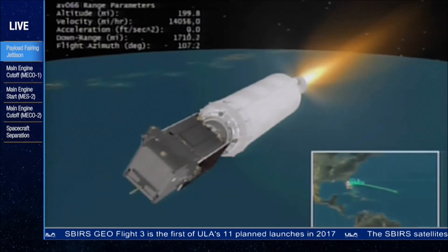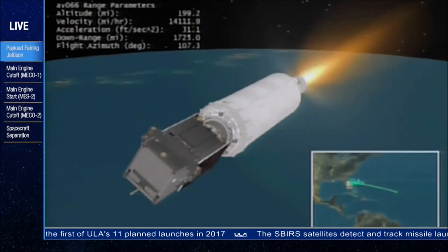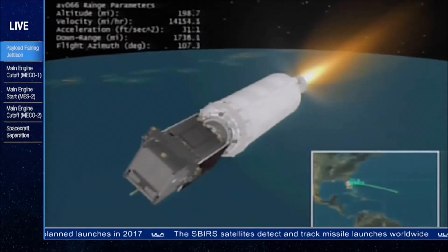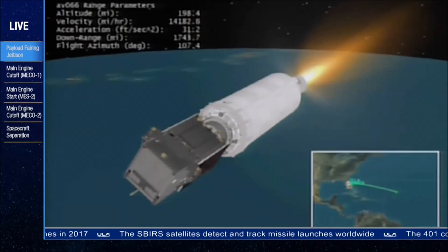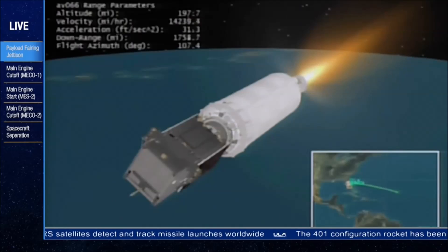The Atlas Centaur second stage and SBIRS Geo Flight 3 satellite are currently located over the Atlantic Ocean east of Antigua. Our next event, the first Centaur main engine cutoff, or MECO-1, is scheduled to take place in about three minutes. Once again, here's Rob Gannon.